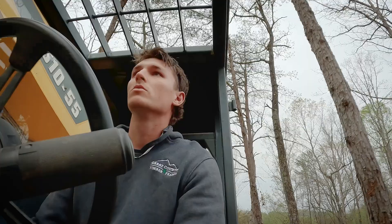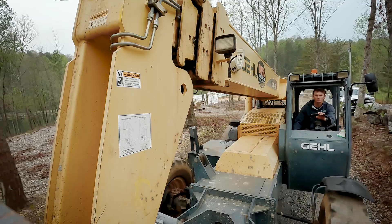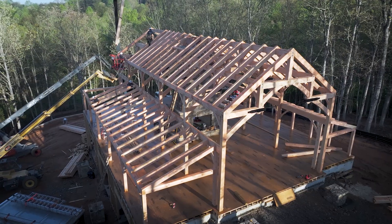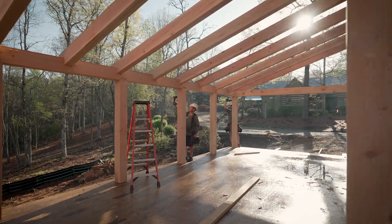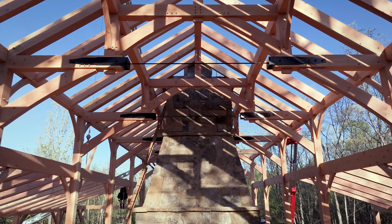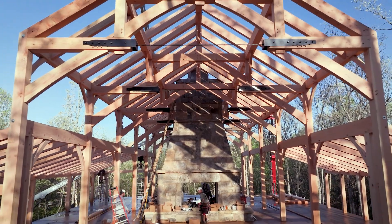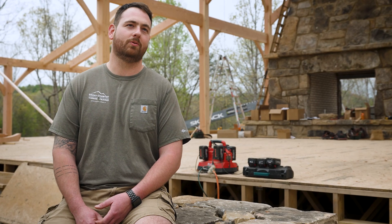I think people pick timber frame barns instead of just a normal stick frame because they're very unique, and I think everyone likes to go back to the old days and take a piece of that and bring it into today's time. Another thing is they're just so beautiful. You look at this — there's no exposed fasteners, no nothing, it's just wood, plain and simple. It's an awesome experience to watch something go from concept on a napkin to a 3D model, to cutting in our shop on our CNC machines, and then physically putting it together. It's a lot bigger in real life and there's just nothing more amazing than watching these frames go up. It's an old traditional way of building with a new twist on it.